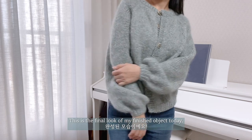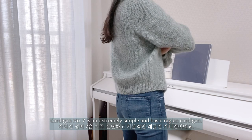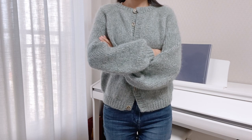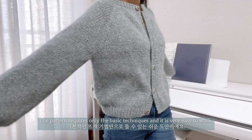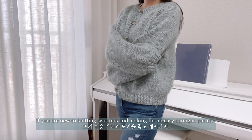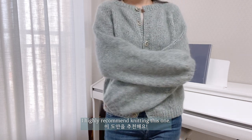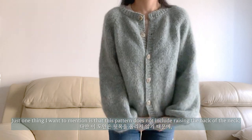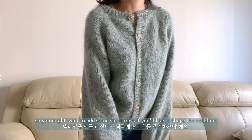This is the final look of my finished object today. Cardigan No. 7 is an extremely simple and basic raglan cardigan. The pattern requires only basic techniques and is very easy to work. If you are new to knitting sweaters and looking for an easy cardigan pattern, I highly recommend knitting this one. Just one thing I want to mention is that this pattern does not include raising the back of the neck, so you might want to add some short rows if you'd like to shape the neckline.